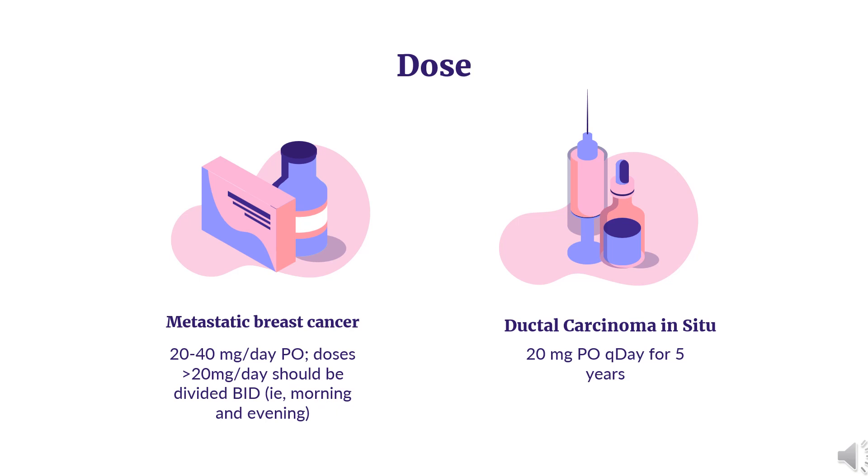Although the FDA has approved a dosage range of 20–40 mg/day, clinical benefit for doses greater than 20 mg per day has not been demonstrated. Adjuvant breast cancer: Indicated for adjuvant treatment of adults with early-stage estrogen receptor positive breast cancer and to reduce occurrence of contralateral breast cancer. Recommended dose: 20 mg orally once daily for 5–10 years. Doses greater than 20 mg per day yield no additional clinical benefit.